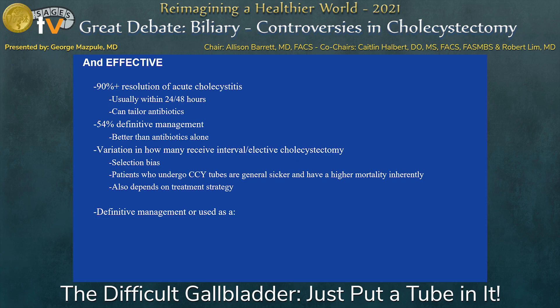54% of patients who have a cholecystostomy tube don't end up having a cholecystectomy — that is their definitive management. Usually these are sicker patients unfit for surgery. It is better than antibiotics: antibiotics have an 80% resolution rate for cholecystitis, cholecystostomy tubes have 90%. One drawback is variation in how many people receive a cholecystectomy afterwards — it's kind of like having a colostomy where a lot of people don't get reversed or get their gallbladder out.